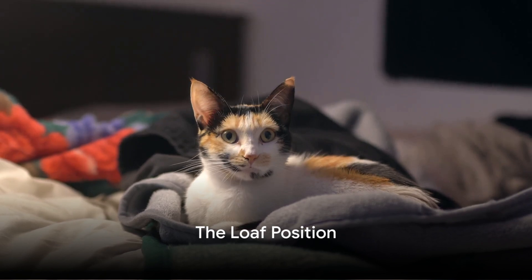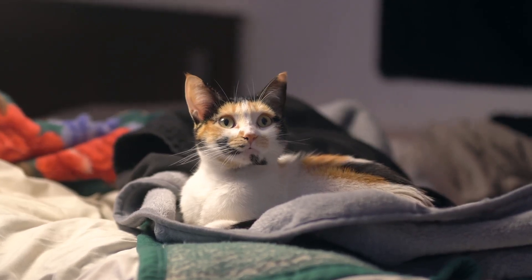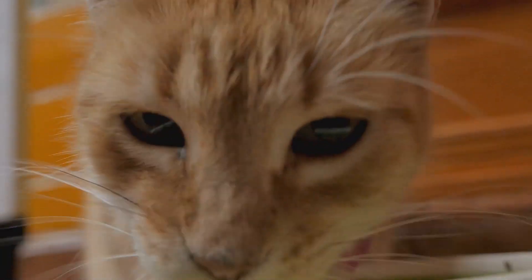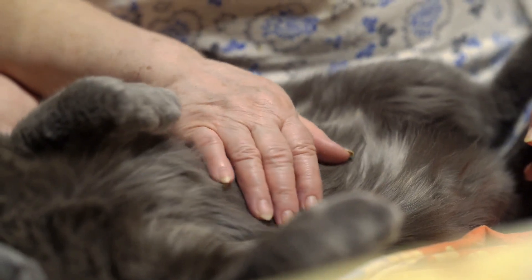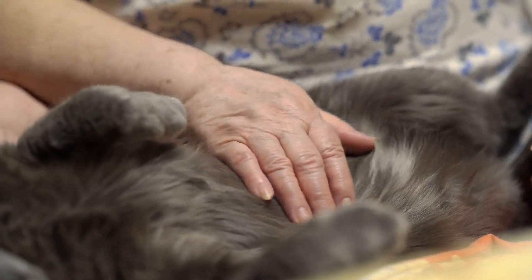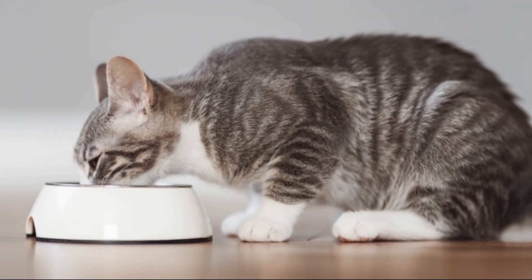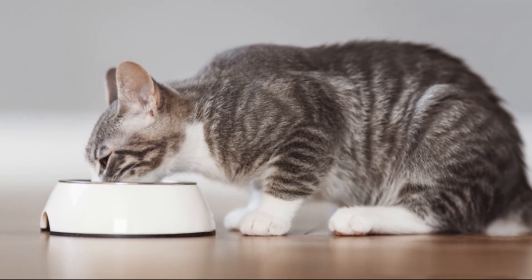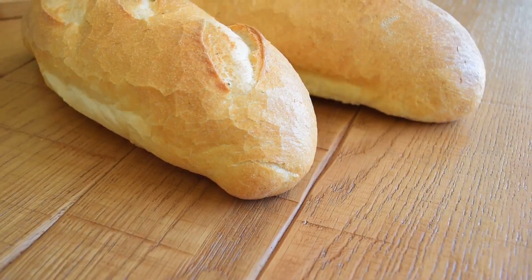First on our list is the well-known loaf position. This is one of the most common and recognizable ways that our feline friends choose to sit. Picture your cat as a freshly baked loaf of bread — the paws are neatly tucked under the body, creating a compact and cute shape, much like a loaf of bread straight from the oven. The loaf position is more than just a cute way for your cat to sit. It's a window into your cat's mood and mindset.